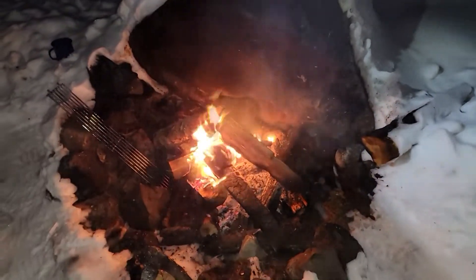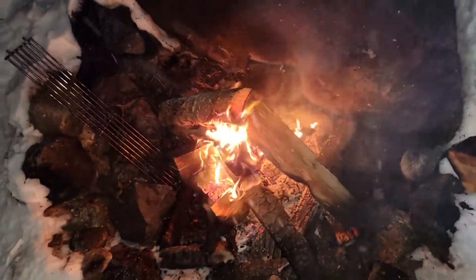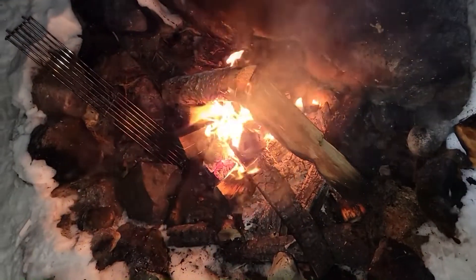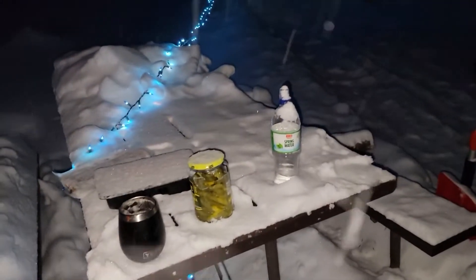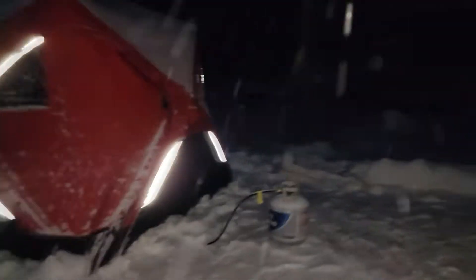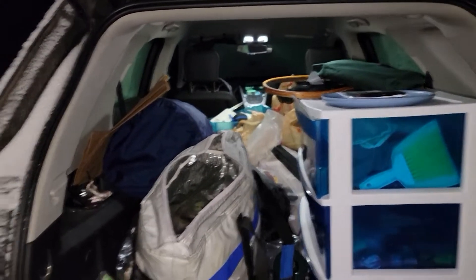We've got the fire finally going. It's been a pain in the butt trying to get it to stay going — the snow kept melting and kind of making a pool of water at the bottom, making it hard to get our coals going. Got a little bit of the picnic table cleared off, got our firewood. I did string up some Christmas lights. We've got our stuff in the car, not fully unpacked, but unpacked enough for tonight.